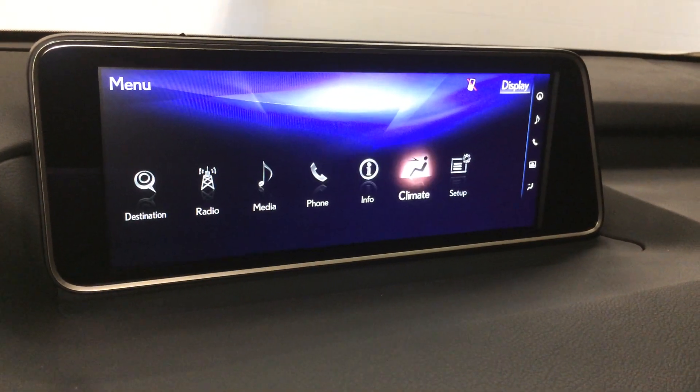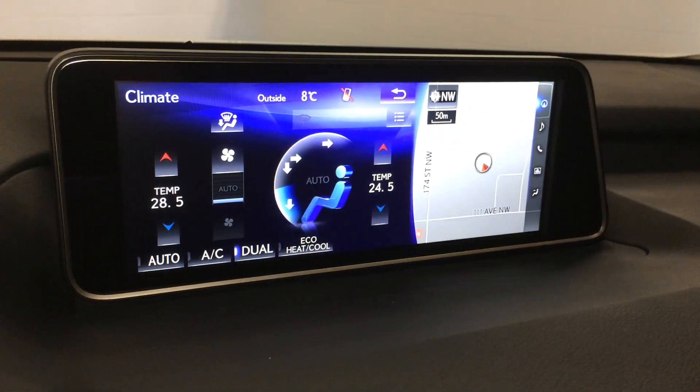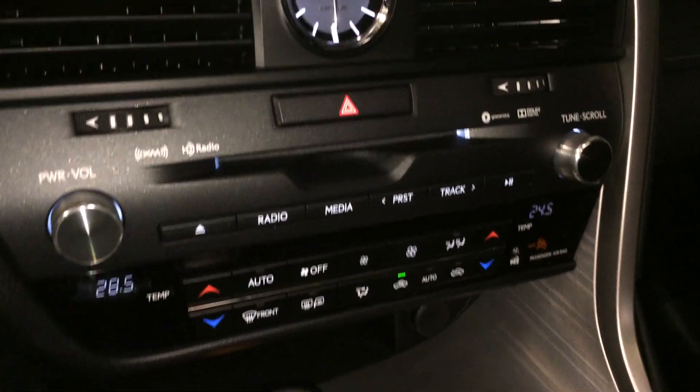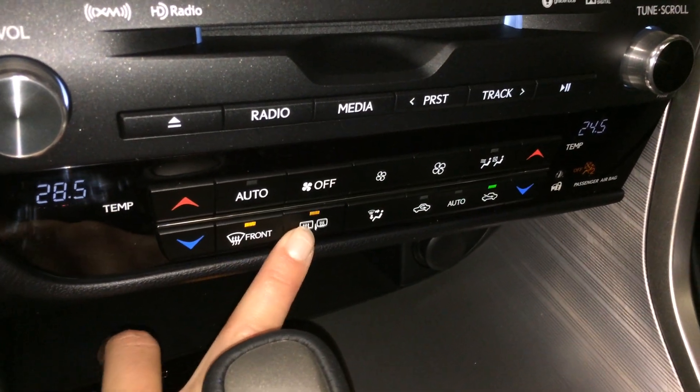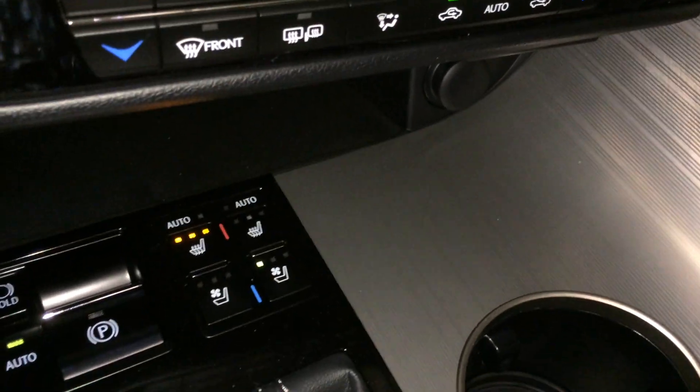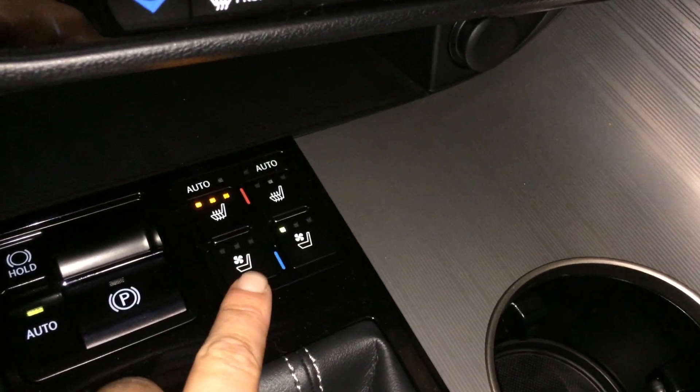Dual zone climate control with AC. You have your eco-heat and cool option. Shortcut buttons down below for climate as well. Front and rear defrost. Side mirrors are heated. LED illuminated analog clock. Automatic heated and ventilated front seats with three settings.